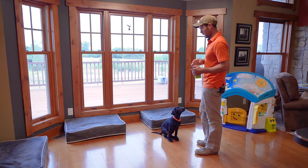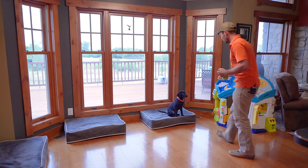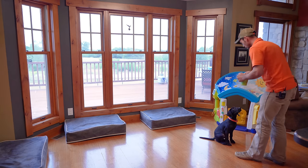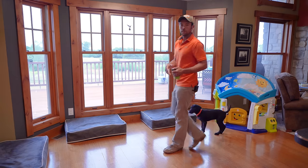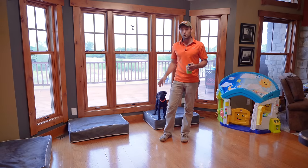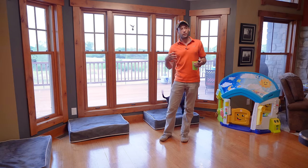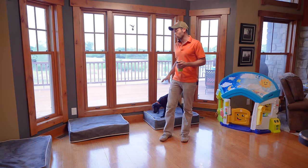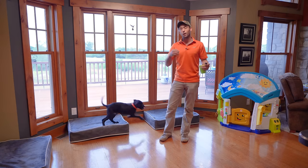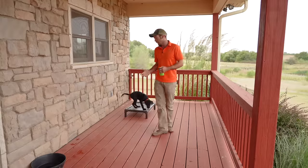He's not focused on me so I'm going to use body language. Kennel — that little side step made a big difference. Sit, good. This is a great start, we definitely have his focus now. What we're going to do is move to one of those places where he struggles a little bit more. It's going to be outside — the back porch. Now that we've built momentum here, we're going to move to a place where he's not always quite as focused or as good at listening.